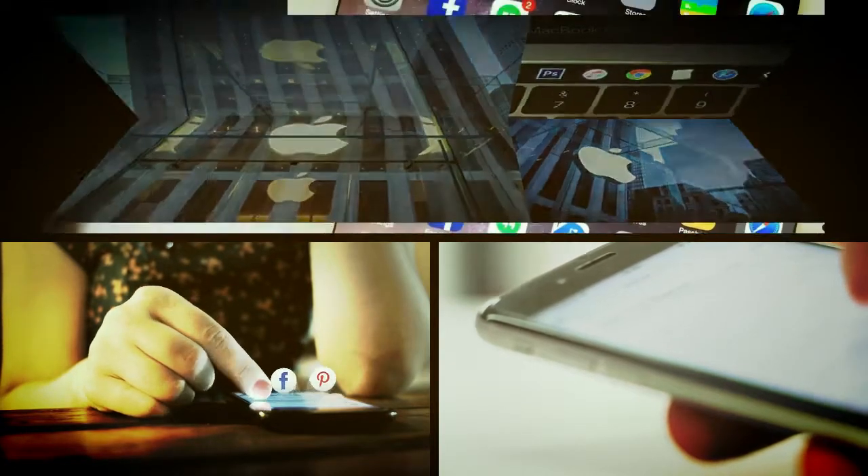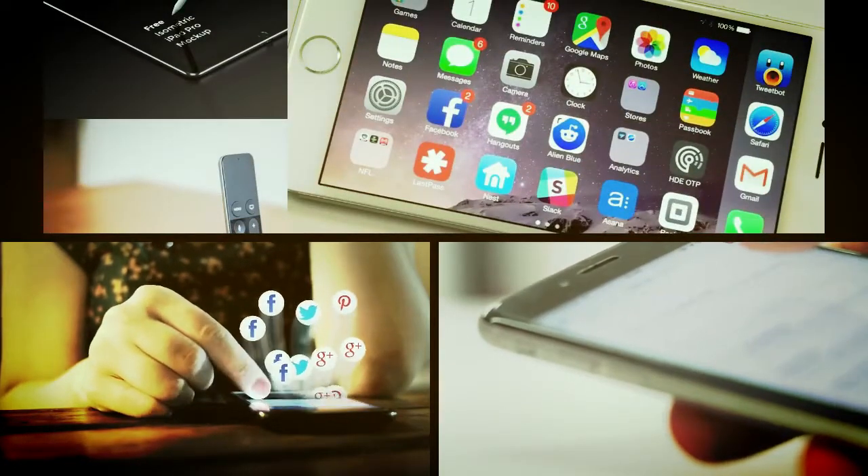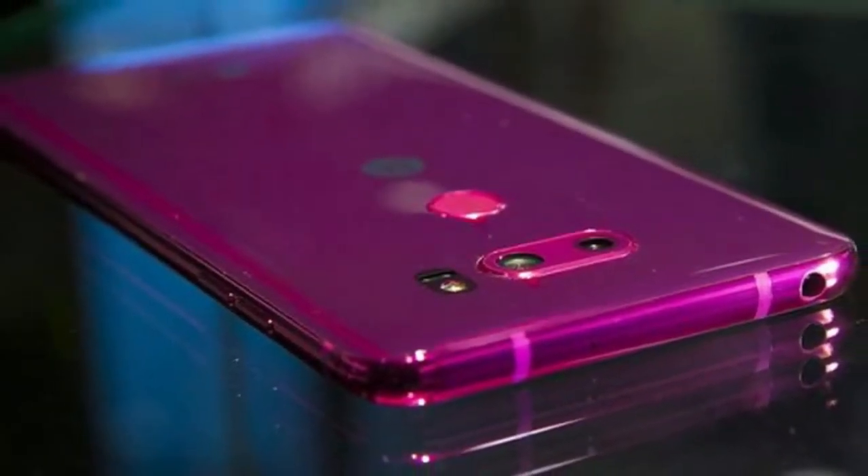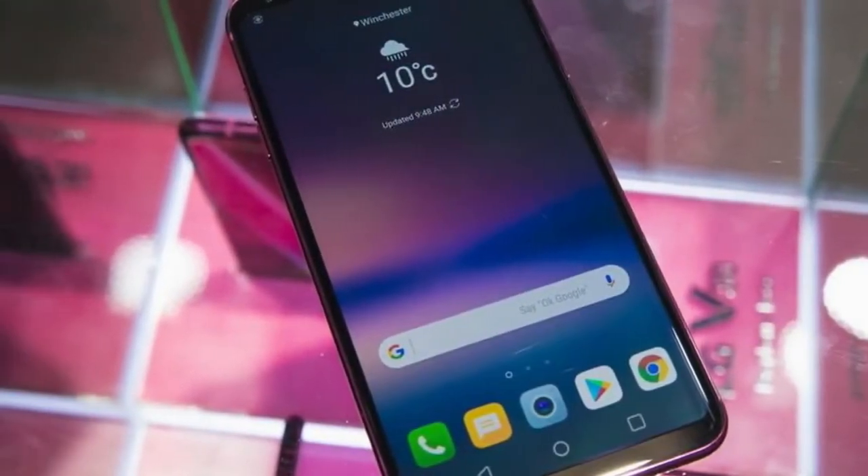Just a few hours ago we let you know that LG dropped a hint that it might be working on a raspberry rose color version for the G6 as well, after having recently launched the V30 clad in that paint job.